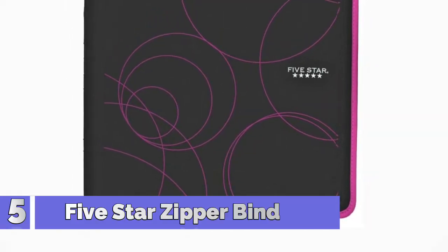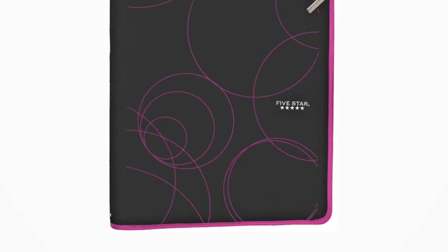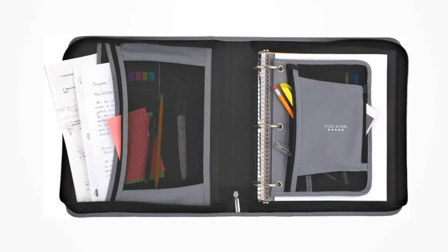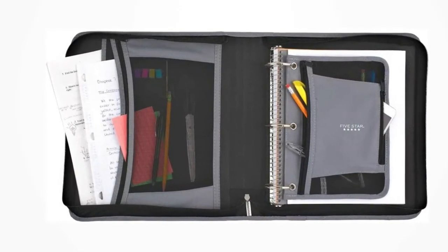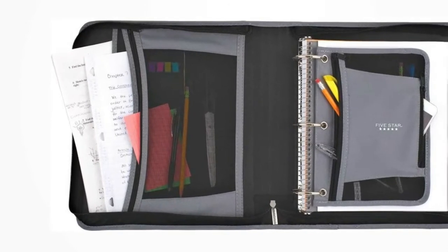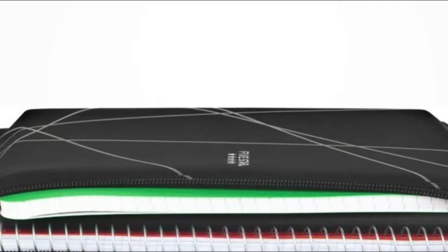Number 5: 5 Star Zipper Binder. This binder with 3 rings holds 380 sheets to organize class notes, homework and more. Full zipper closure keeps all items neatly inside the binder while you are on the go. Expandable zipper pocket provides additional storage capacity for extra supplies. Two internal pockets store and organize loose sheets of paper.